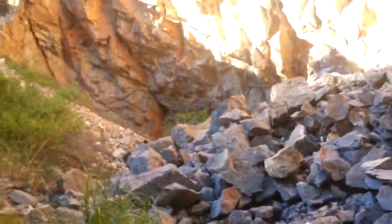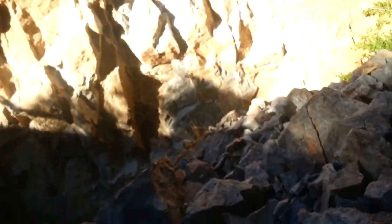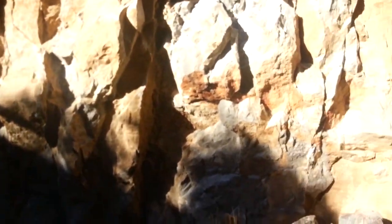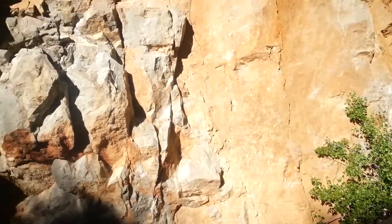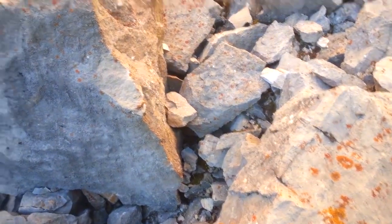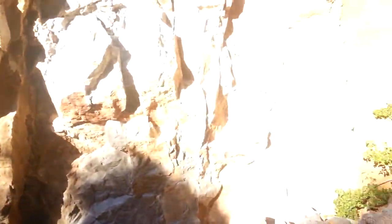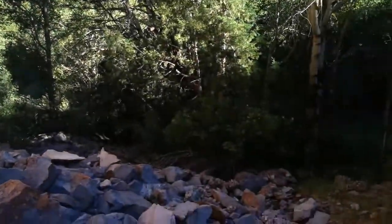I thought this was kind of fascinating. I can't tell if we're looking at man-made or just these hills collapsing down. I think it's just the hills collapsing down. Obviously this is a road cut pushed in over here, but I was wondering if there might be some native carvings up here.